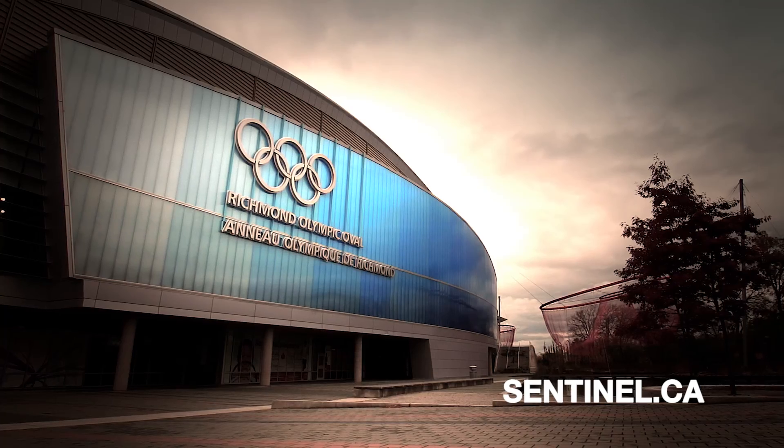Sentinel Storage — Canada's storage professionals from coast to coast.